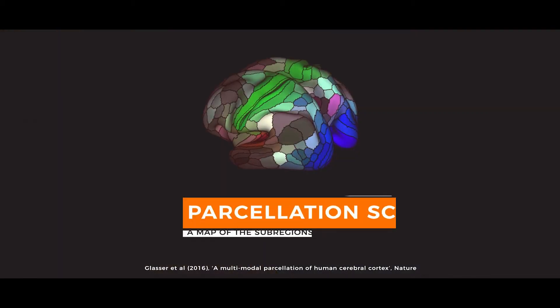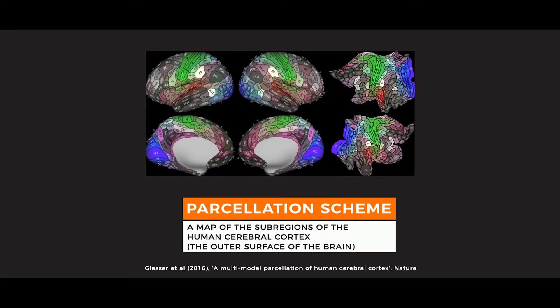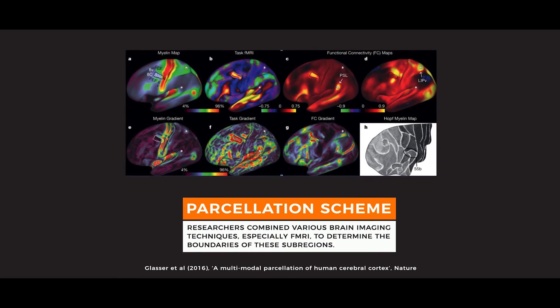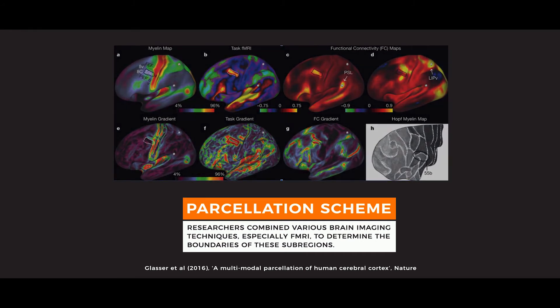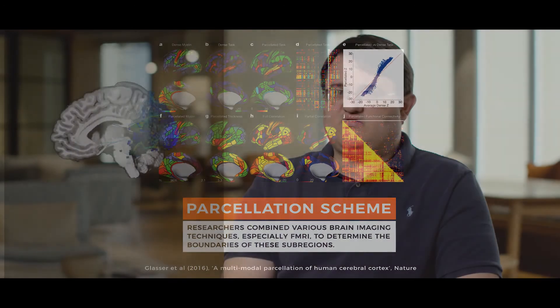Seen here is their parcellation scheme. Parcellation refers to the technique of determining and giving names to the surface of the brain based on areas that do different things. From this kind of technique, it became clear that oftentimes parts of the brain immediately next to each other were doing radically different things, or even part of different networks. As a result, it became clear that our understanding of different parts of the brain being the math or language areas was overly simplistic, and this led to the concept of a brain network.